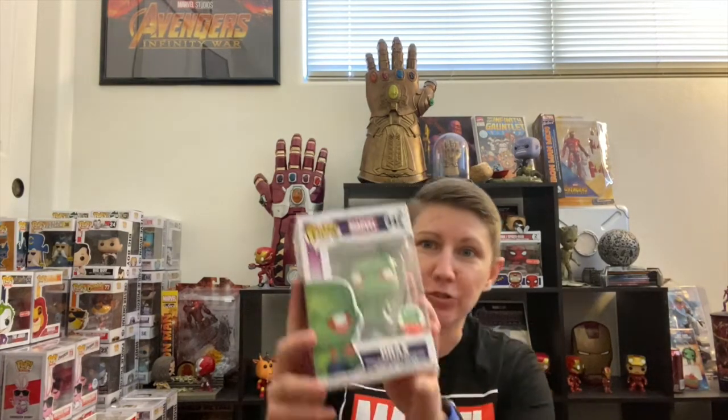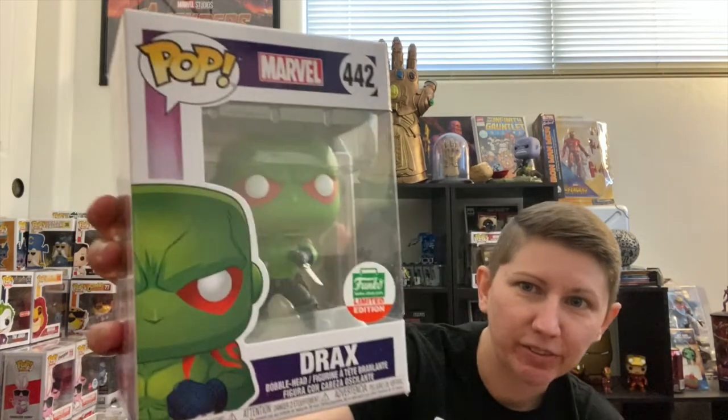Hey guys, welcome back to the channel. I'm Katie and today I'm going to be going through the contents of the Cyber Monday blind bundle from the Funko Shop. I've already taken them all out of the box, so it's not gonna be some big unboxing like other people did, just because I was a little late getting this video up. I'm just gonna go through, tell you what I like, which ones I'm not holding on to, and if I think it was worth it. The first pop we have is Drax.